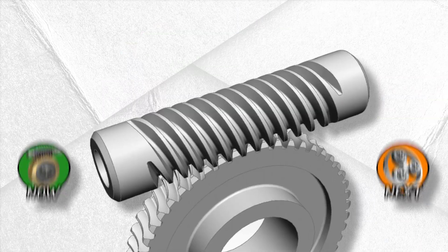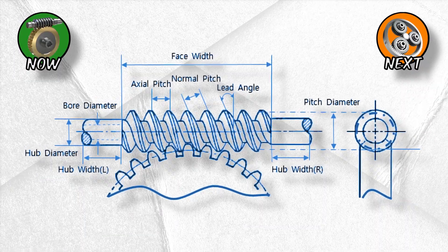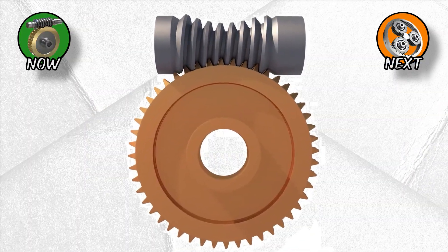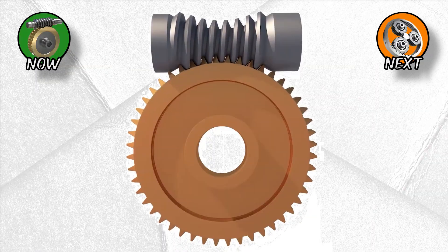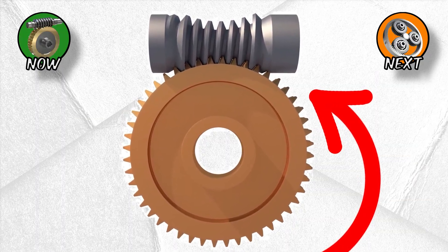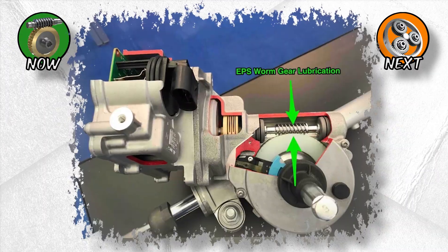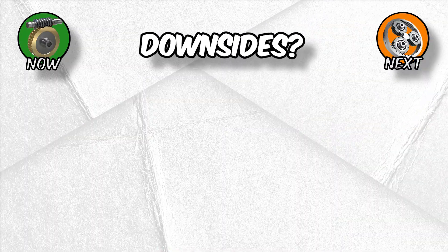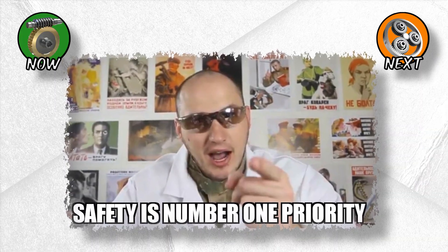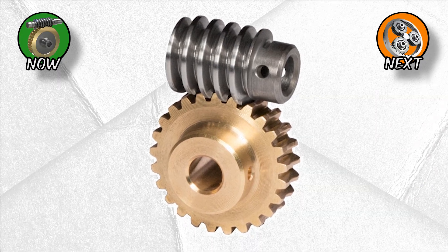Worm gears: the power screw. Picture a screw drilling into a gear — that's a worm gear. They deliver massive reductions in speed with insane torque multiplication. Turn the worm once and the gear might barely budge. Here's the cool part: worm gears are self-locking. Spin the screw and the gear moves, but try to spin the gear and the screw won't budge. That's why they're used in elevators, conveyor belts, and old-school steering boxes. Downside? They're inefficient — lots of sliding friction, lots of heat. But for safety-critical applications, worm gears are lifesavers.